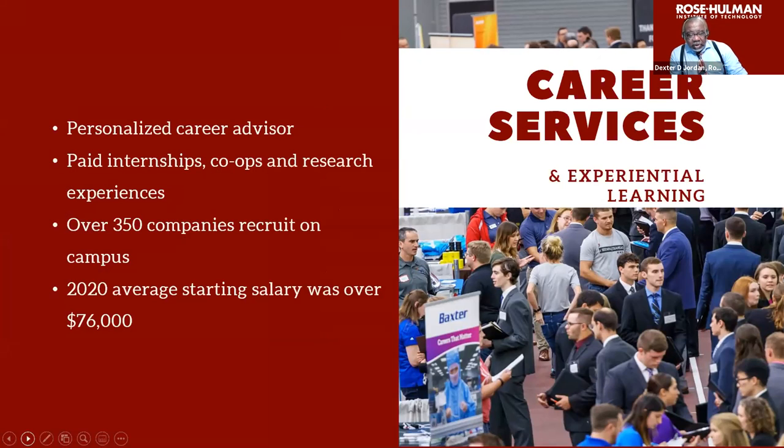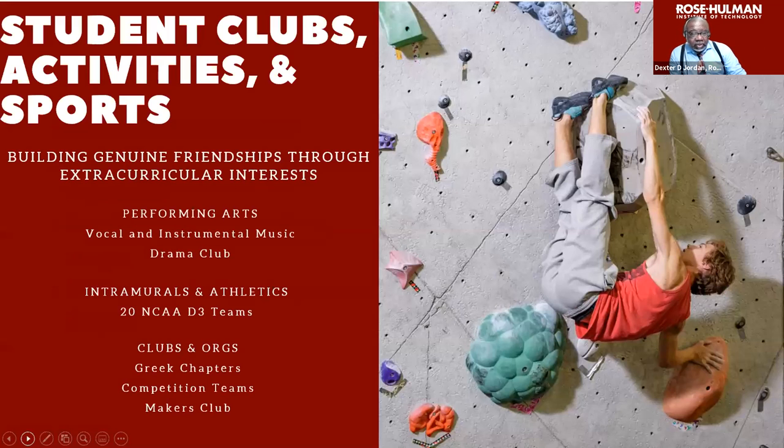We have a wonderful career services area, ranked nationally as well. Each student will have a personal career advisor. We have access to paid internships, co-ops, and research opportunities all across the nation. A lot of companies come to Rose-Hulman, and our graduates have the advantage of talking to those companies and being employed by them. The class of 2020 averaged $76,000 per year for their starting salary.